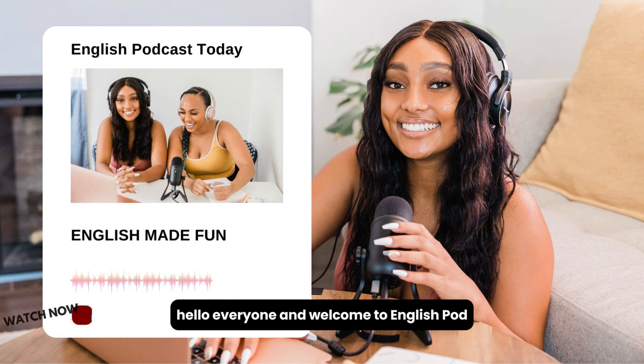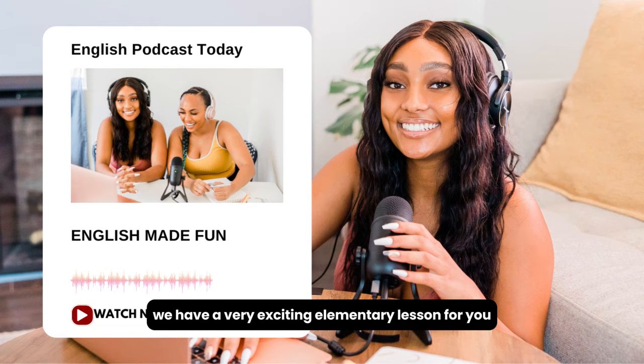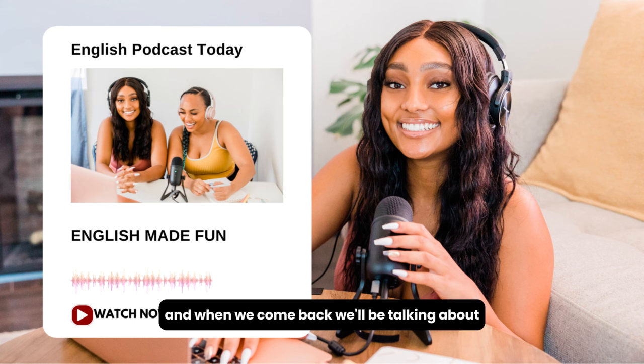Hello, everyone, and welcome to EnglishPod. My name is Marco, and my name is Catherine, and today we have a very exciting elementary lesson for you. That's right. We are going to take our clothes to the dry cleaners. So that means we have some dirty clothes that need to be cleaned. Let's listen to this dialogue one time, and when we come back, we'll be talking about the words and phrases that you hear in it.